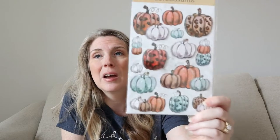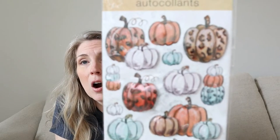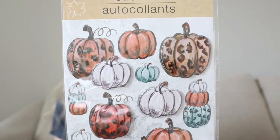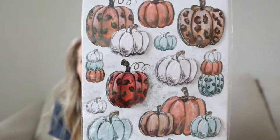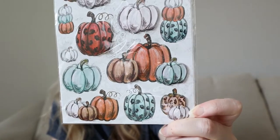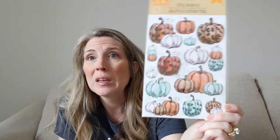Their fall section this year is actually pretty darn cute. I'm not really decorating for fall, but these stickers are everything — pumpkins with a cheetah print. They had so much of the fall section out with the gnome theme as well. If this is you, you need to run and grab everything they've got because these are adorable. I can't believe they put something this cute out for only a dollar.